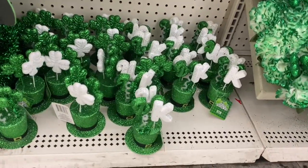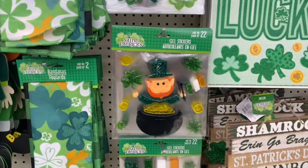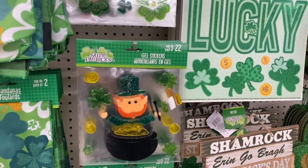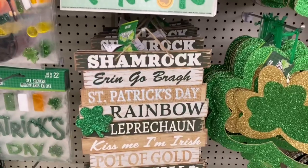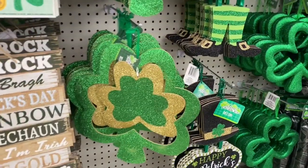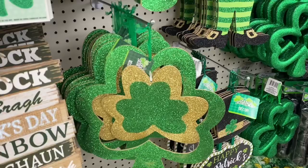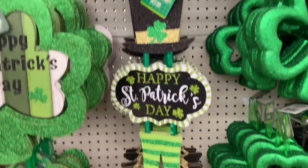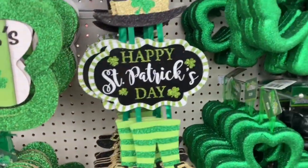These are just more decorative pieces. You guys know I love these types of decals for your windows. It says Shamrock. I love this one. One thing I've actually learned with glitter is that if you put hairspray on it, it actually sticks, so you don't have to worry about it coming off onto your clothes. Happy St. Patrick's Day — I like that one. I love those multi-layer signs, and they're actually pretty good quality for a dollar.